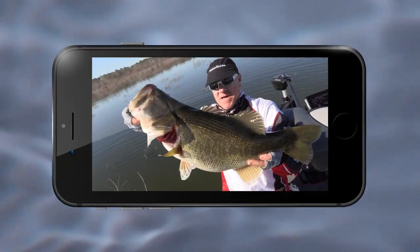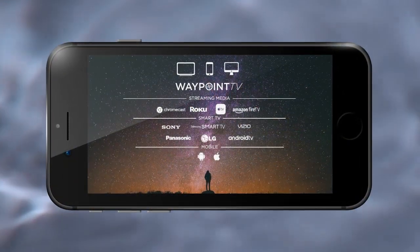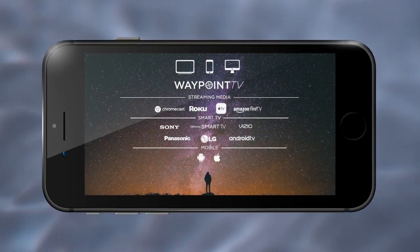Download the free Waypoint TV app to get all the latest episodes every week on your phone, tablet, computer, or smart TV. Watch our latest episode or catch up on past episodes on our website at letsfishtv.com. Be sure to hit the subscribe button on our YouTube channel, like us on Facebook, and follow us on Twitter for new fishing videos every day.